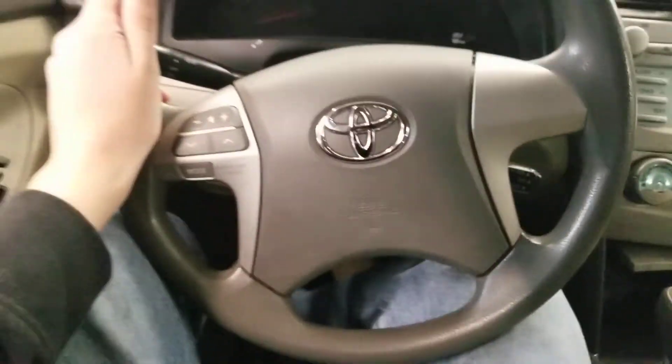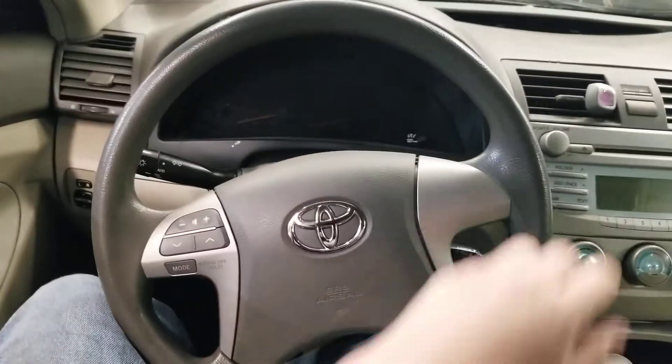Now let's take a look inside. This vehicle was manufactured in January of 2007. Here we are inside. Here's the Toyota Camry steering wheel.